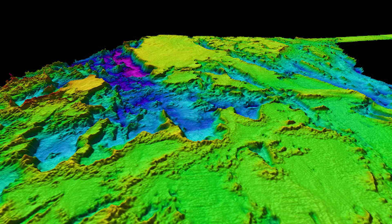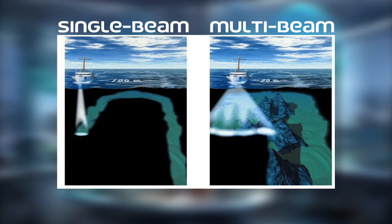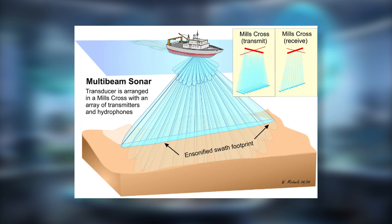the system determines the depth and contours of the seabed. Unlike single-beam echo sounders that provide depth information directly beneath the vessel, MBE systems cover a wide swath of the seafloor, collecting data from multiple points simultaneously. This capability significantly enhances the efficiency and resolution of underwater mapping, allowing for comprehensive coverage in a fraction of the time.